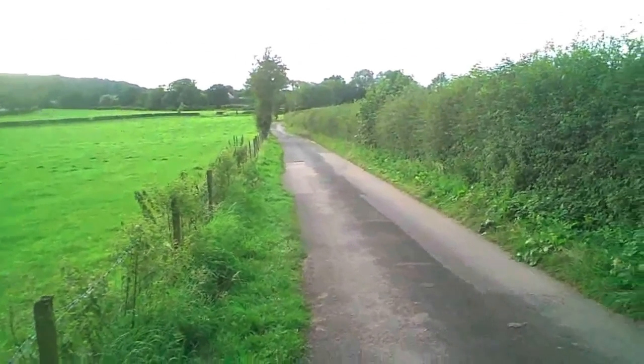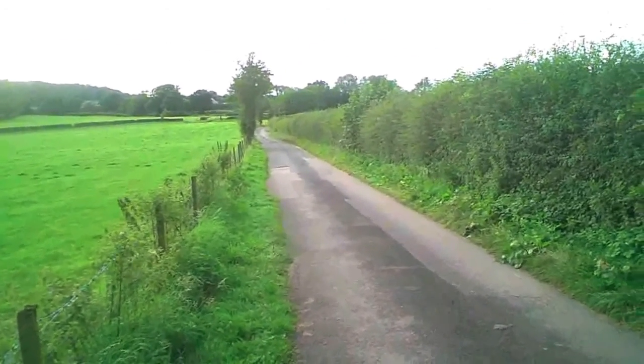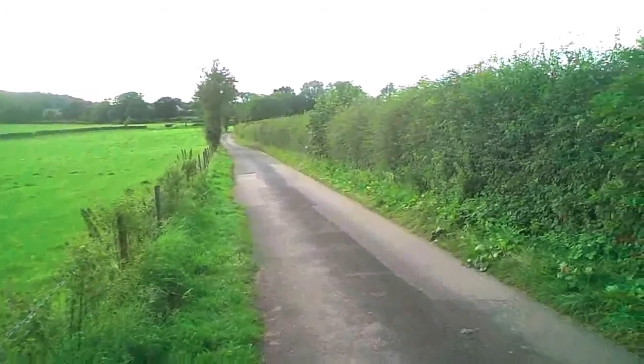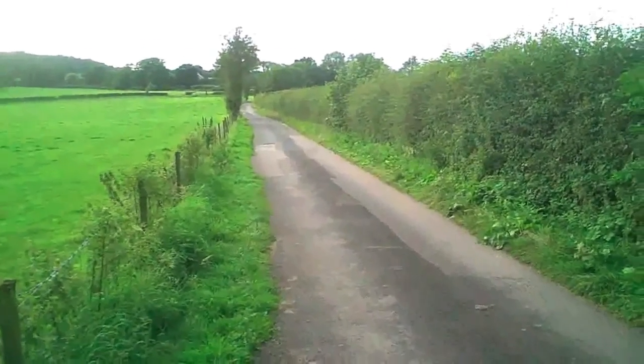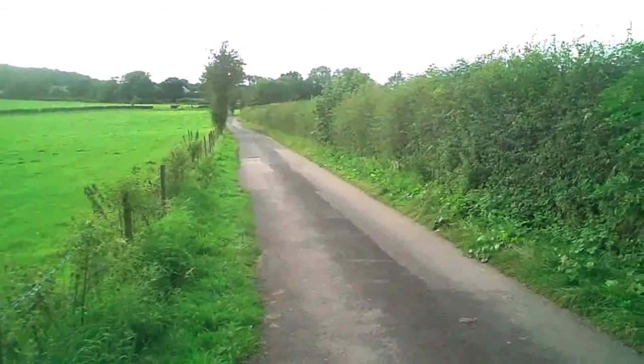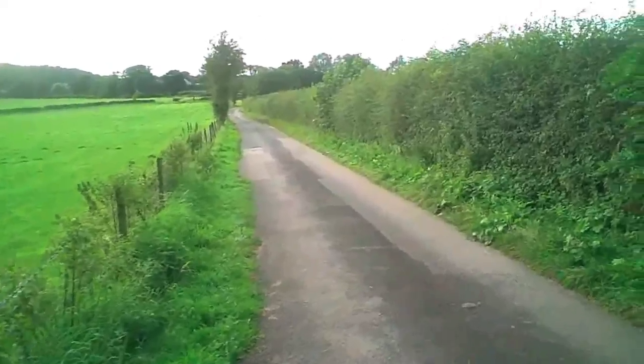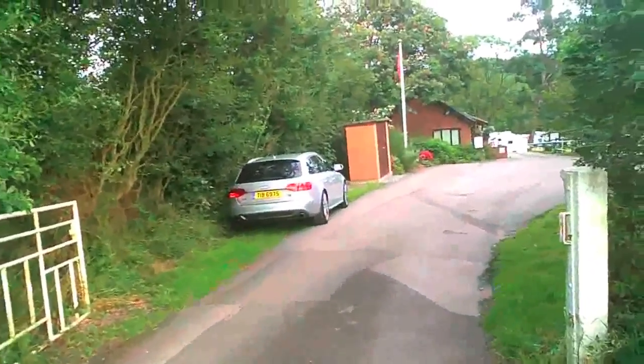Hello small motor-roamers, today we are at Clent Hills Camping and Caravanning Club site. First of all I'll just show you the approach road which is quite narrow — this is the approach road to the campsite which runs for about a quarter of a mile and then you come into the campsite.